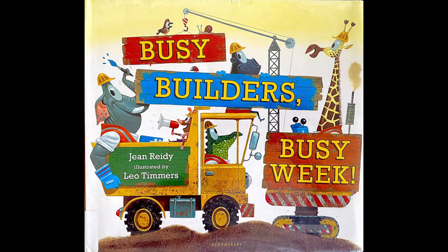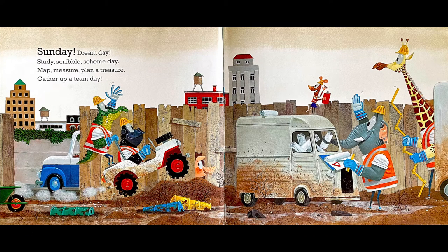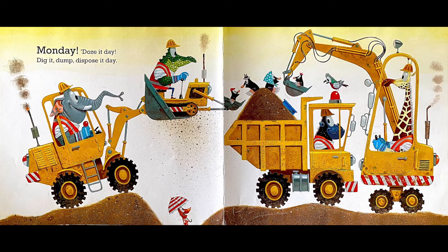Today's story is Busy Builder's Busy Week by Jean Reedy, illustrated by Leo Timmers. Sunday — dream day: study, scribble, scheme day; map, measure, plan a treasure; gather up a team day. Monday — doze it day: dig it, dump, dispose it day.